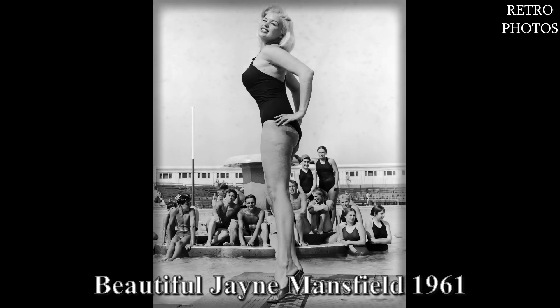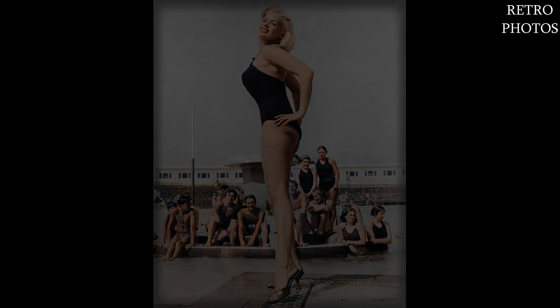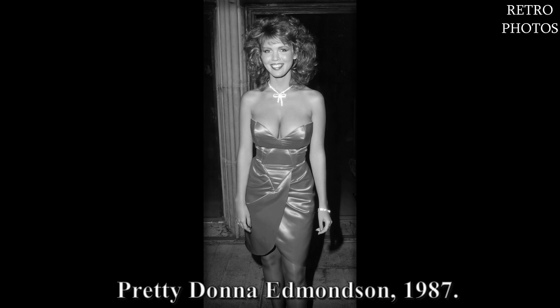Beautiful Jayne Mansfield, 1961. Pretty Donna Edmondson, 1987.